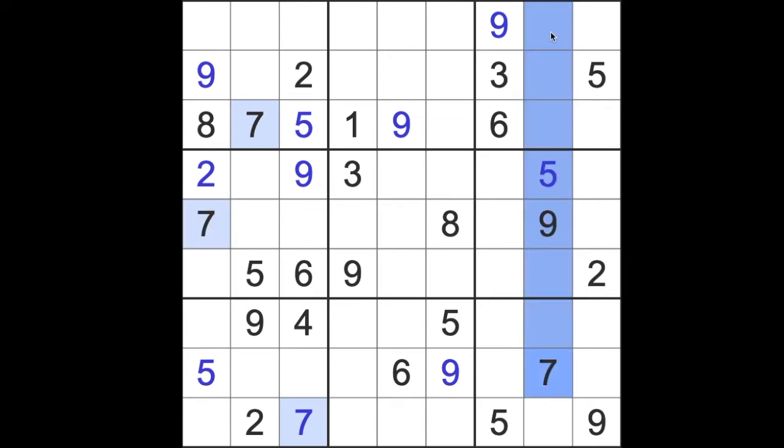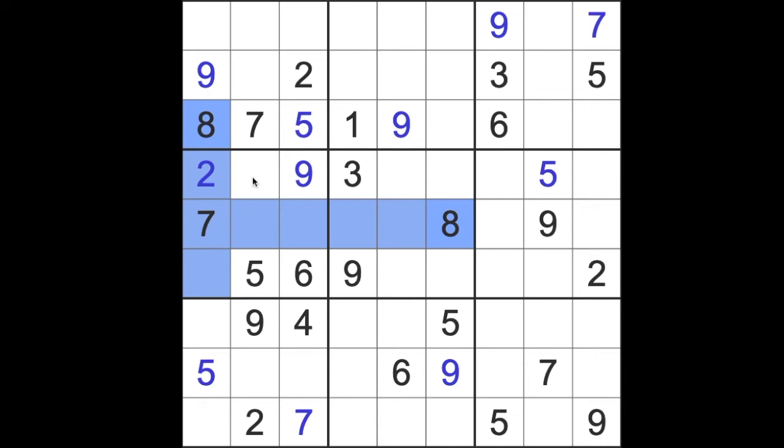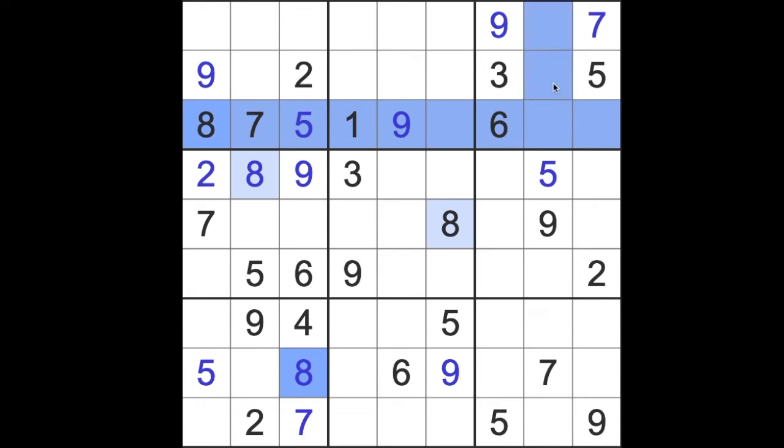Seven blocking up here, seven across here — so that's a seven we can place there. Eight blocking across here, eight blocking down here — that's an eight there. Eight down, eight down. Eight blocking across here means eight's got to be down here, blocking all the way down. Eight blocks across here, across here — gives us an eight here. And eight blocking down here, blocking down here, across there — that's another eight placed.